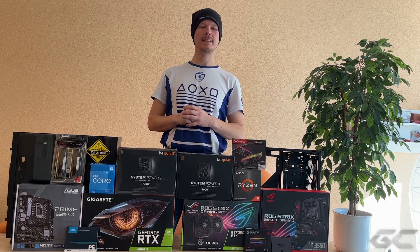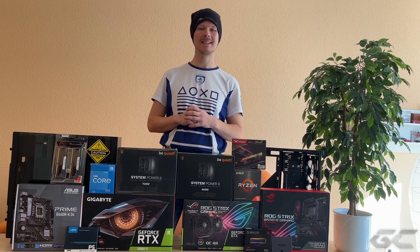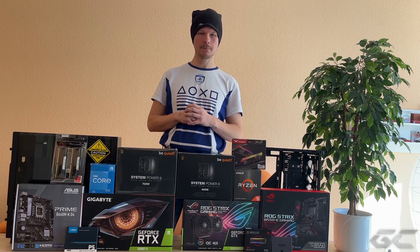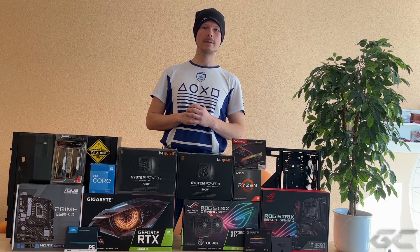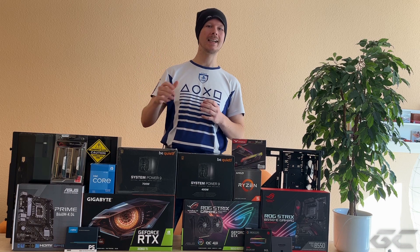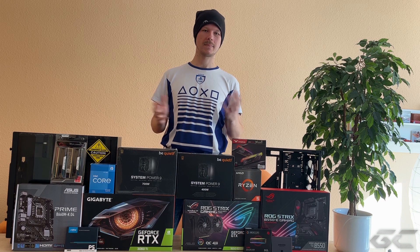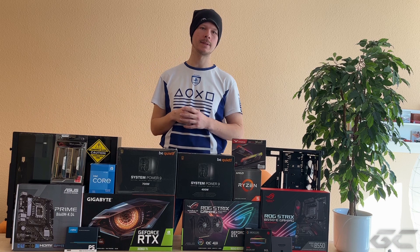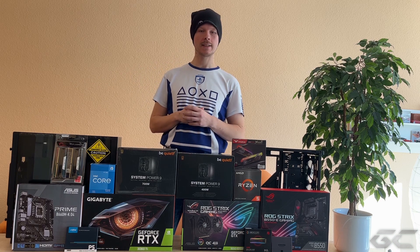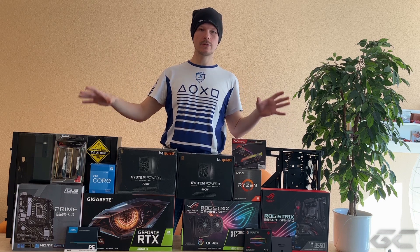Die GeForce RTX 3060 Ti genehmigt sich ja schon mal etwas mehr und kann mit Sicherheit auch etwas wärmer werden. Allerdings sehe ich jetzt auch noch nicht hier so das ganz große Problem. Wenn ihr natürlich mit einem i9-12900K und einer 3080, 3080 Ti oder 3090 hier operieren wollt, dann würde ich euch klar davon abraten – nicht nur von dem Gehäuse, sondern auch von jedem, wo oben das Netzteil verbaut ist, weil dann kann es wirklich unangenehm werden, wenn die warme Luft sich oben am Netzteil sammelt. Hier sehe ich das aber noch nicht als großes Problem.